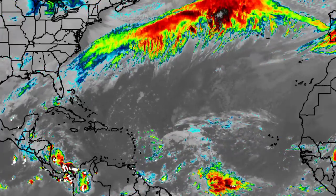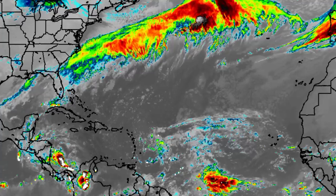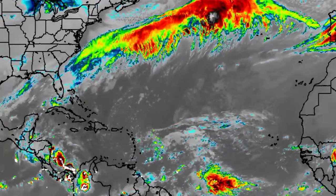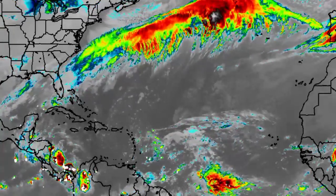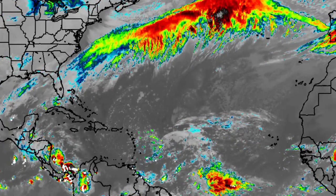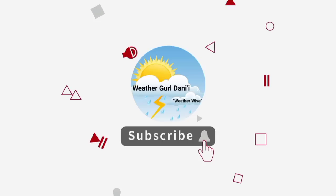Hey everyone, it's Dani and welcome to this updated video on the tropics. In this video we'll be taking a look at what is currently happening across the region, with the main focus on the Caribbean where a trough is entering and where some activity is already persistent. Please do subscribe and tap the notification bell so you never miss an important update, and you can leave a like on this video to show your support.